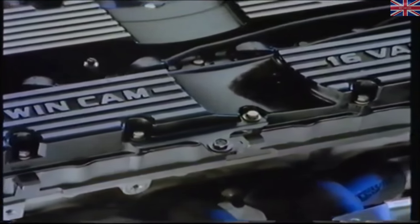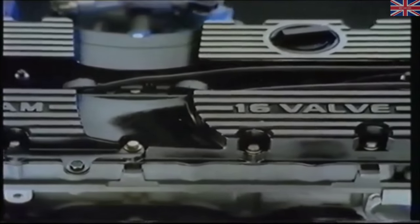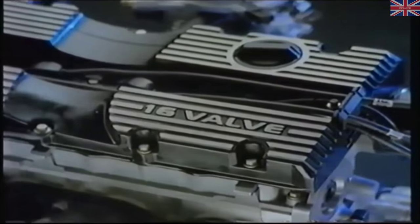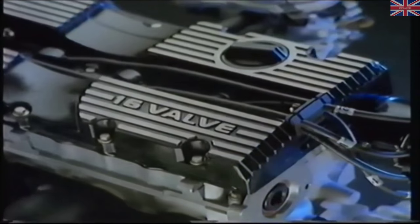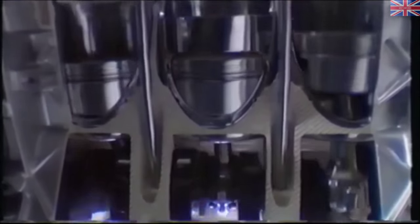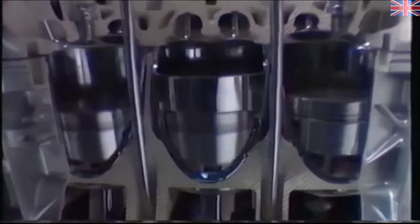The K-Series engine from Rover — the engine that sets new standards in performance and reliability. This program reveals some of the design concepts of the K-Series, and during an engine rebuild sequence we'll examine its new features.